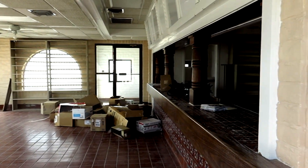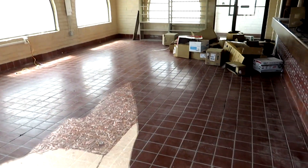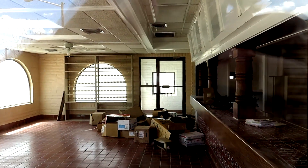Wow, that is empty. So right there would have been the counter — not sure those pillars are original or not. You can see all the tile and all that good stuff. Tons of leaves here, to no surprise.